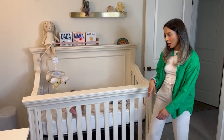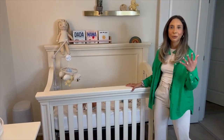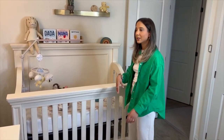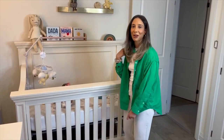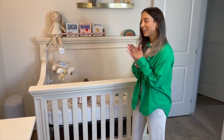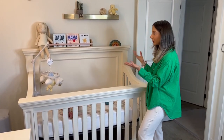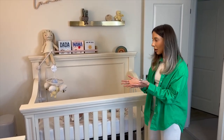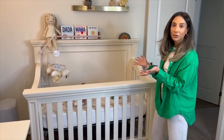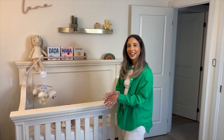Before we had Luna, we just thought she would sleep in here because we didn't really know much. But obviously it's very bulky — we can't take this from here all the way down the hall to our bedroom, so we had to get the bassinet, and that's how we got the bassinet. We absolutely love this, highly recommend it. I feel like if we do have more kids down the line, we can definitely give this to the next kid. It's unisex because it's a nice neutral.